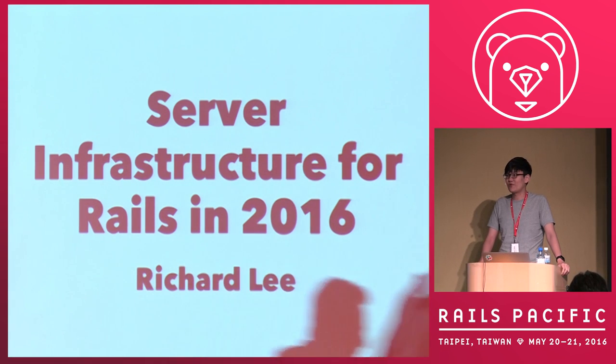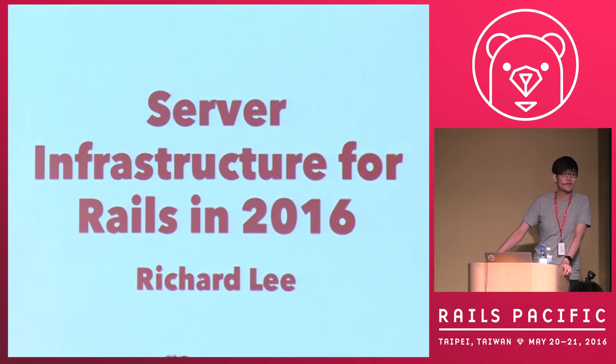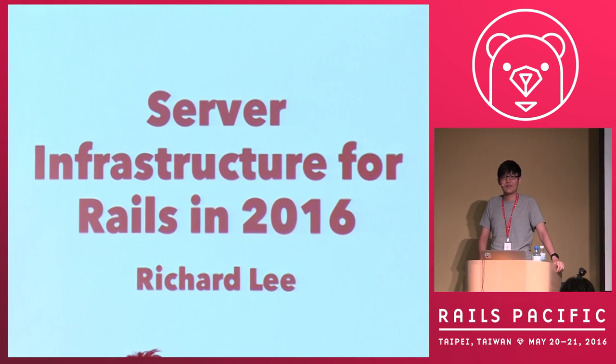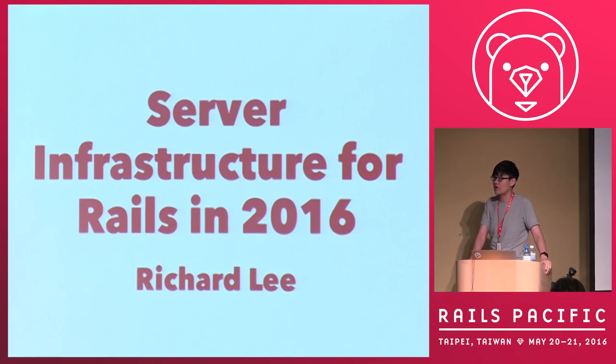Good afternoon. I'm really honored to be one of the only two Chinese speakers at RubyPacific. All these conferences are held in Taiwan but without many Chinese speakers. Today I'm going to give a talk about server infrastructure for Rails in 2016. This title looks a bit boring, to be honest.